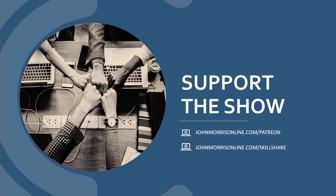That'll do it for this episode. If you like the episode, I'd appreciate if you'd support the show — you can do that at johnmorrisonline.com/Patreon, where you'll get access to all my courses, source code, and unreleased content. If you want all my official released courses along with 21,000 other courses, go to johnmorrisonline.com/Skillshare to learn how to get no-cost access. Thanks for listening — we'll talk to you next time.